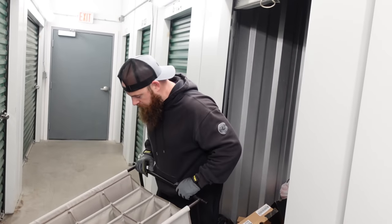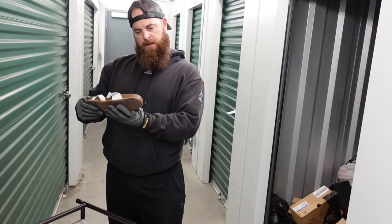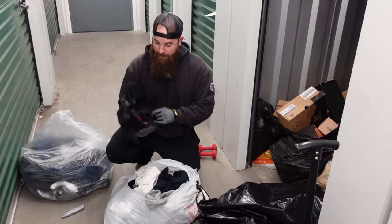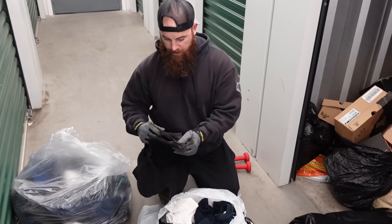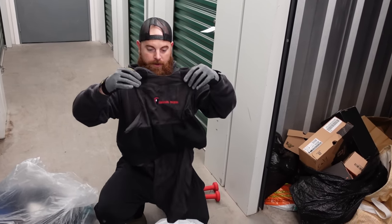This is a shoe organizer — maybe, yeah, like a hamper for shoes. This is a Madden Girl shoe. These chairs right here are expensive — I can't wait to get to that. Let's go ahead and go through some of the clothing. Now I 100% know this was a police officer or somebody that wore gear, because this is an outer vest to a bulletproof vest.